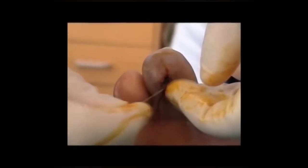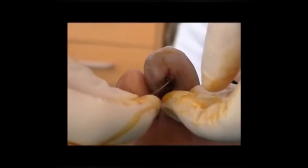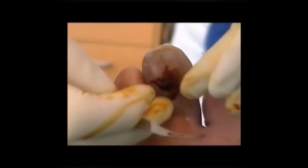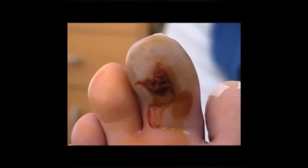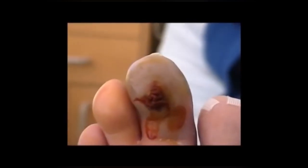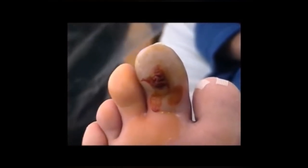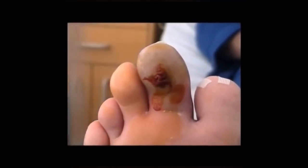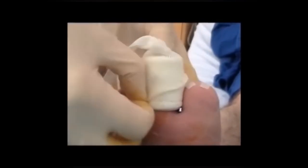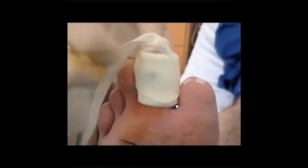Here we can see the large area of necrotic tissue by the amount of packing that can be put into this toe, showing how much tissue has been destroyed by the infection. Because this patient had type 2 diabetes mellitus, the normal inflammatory defence mechanisms worked less effectively than in a non-diabetic patient. Here we see a dressing being applied, but this was very much a palliative measure prior to the amputation which was subsequently required.